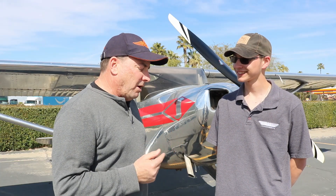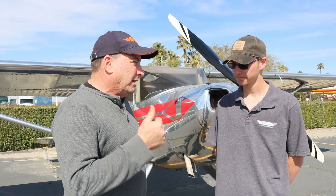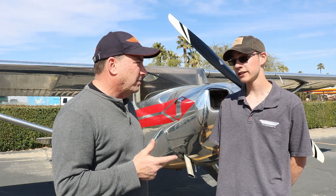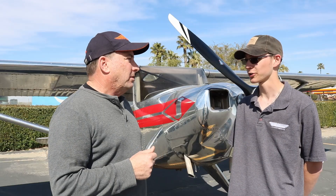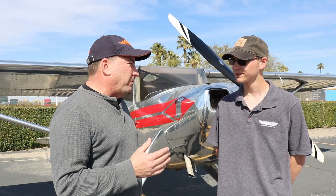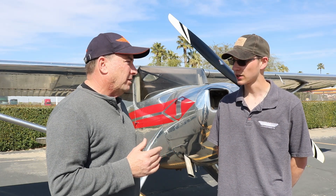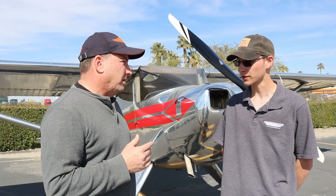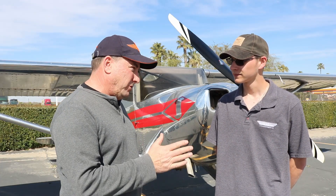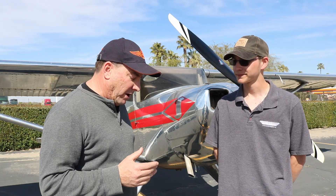This Luscombe configuration is basically an 8F with flaps, Silflex gear, and a Continental O200 engine — specifically the lightened version, the O200D. We bought the rights to Luscombe from Renaissance Aircraft. We have the rights to the airframe, and we're hoping to start manufacturing aircraft this year. And we've moved the whole operation back to New York, which is a more affordable place to build these sort of aircraft.